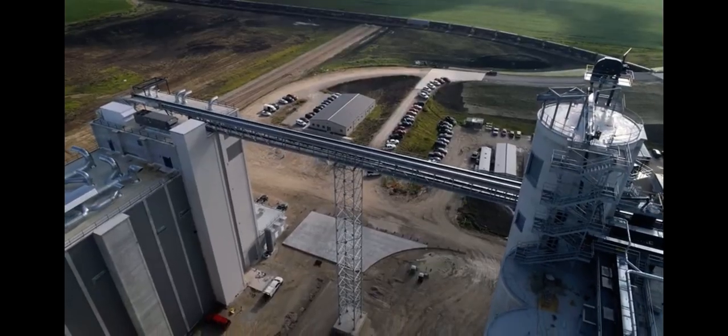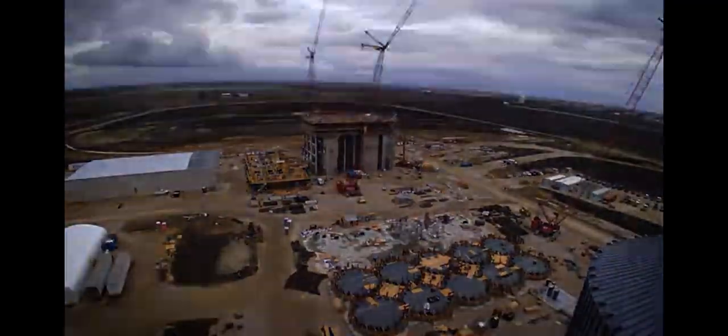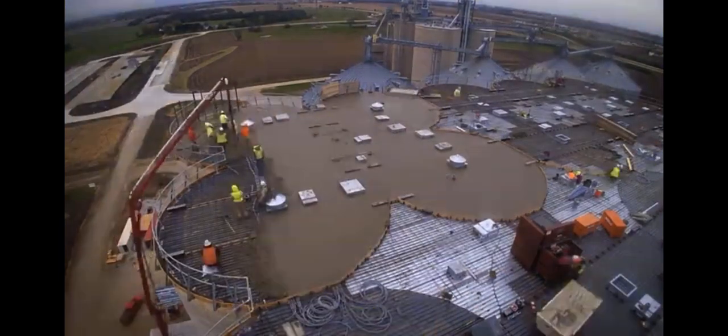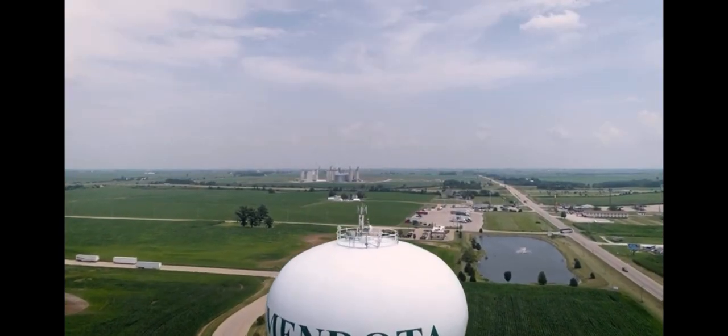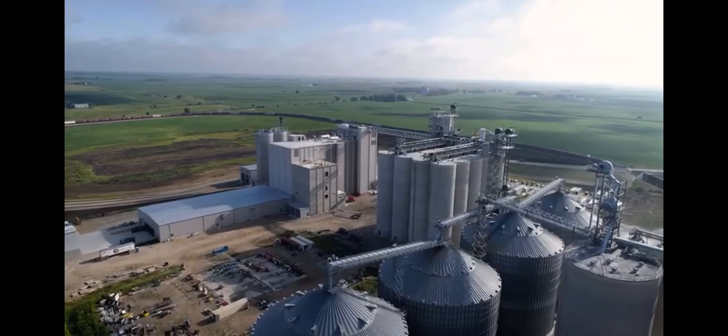In June of 2017, ADM broke ground on an ambitious project — the largest U.S. wheat mill ever built from the ground up. Located in Mendota, Illinois, this mill represents ADM's ongoing commitment to our customers, to the milling industry, and to the state of Illinois.